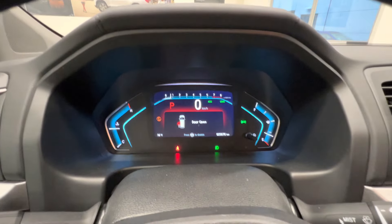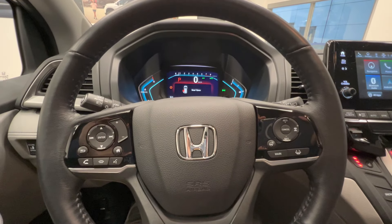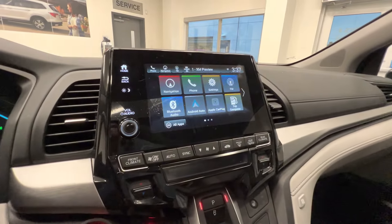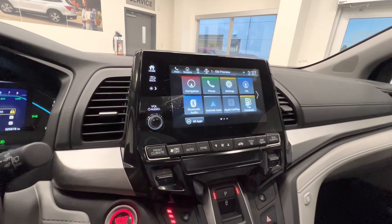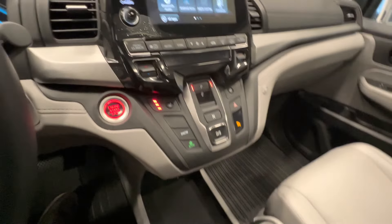Here's the mileage — only 25,000 kilometers on it. Leather wrapped steering wheel with adaptive cruise control, lane keep assist, heated steering wheel, and here's the touchscreen monitor with navigation, Apple CarPlay, Android Auto, backup camera, heated seats, and push button start.